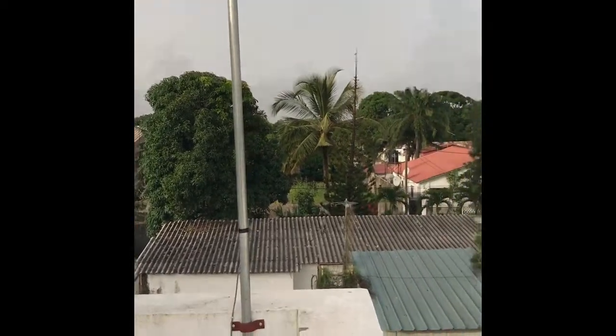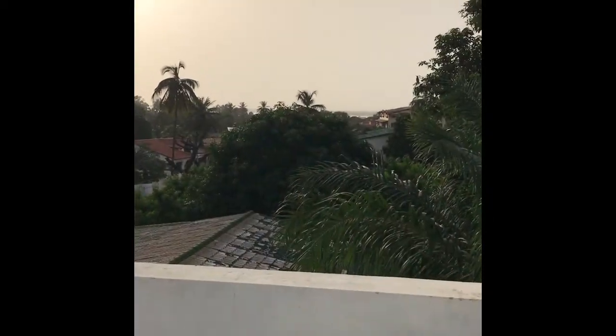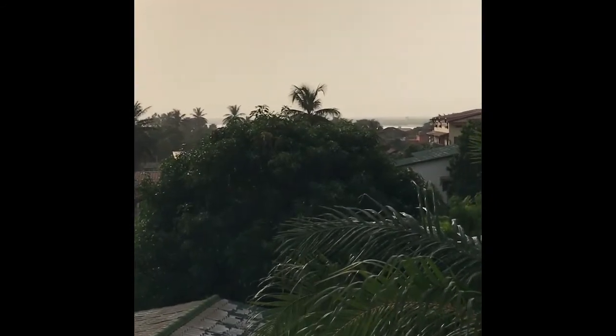This rooftop is very nice in the evenings to come up, get some air, and look at the stars. We'll just end here with a view of the ocean.